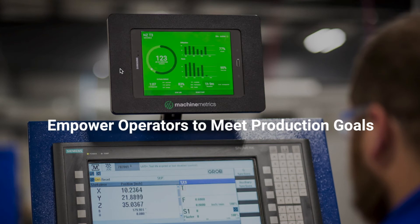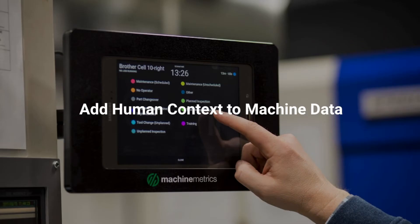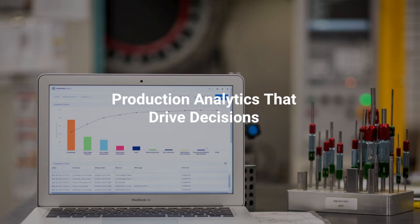We have tablets that can be installed right at the machine tool that communicate these performance goals to the operator and also allow the operator to classify downtime and part rejection. If the machine goes down, the interface will prompt the operator to categorize that downtime, and that information is displayed in Pareto charts that can be reviewed over time to identify the biggest bottlenecks in production.